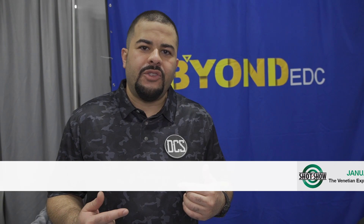What's up guys and gals, it's Carlos from Daily Carry Solutions here with Eric from the Outer Limitless YouTube channel, live at Shot Show 2022. We're here at the Beyond EDC booth with David Sun, and we're going to do a showcase on a knife designer that really needs this recognition — that is Dirk Pinkerton.